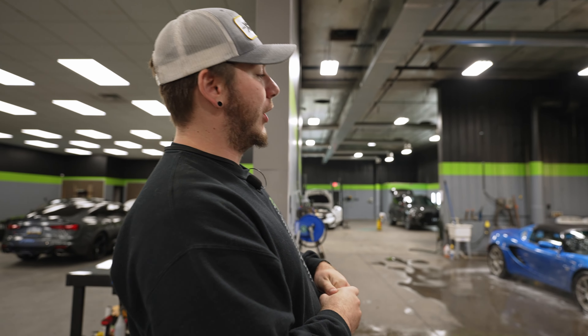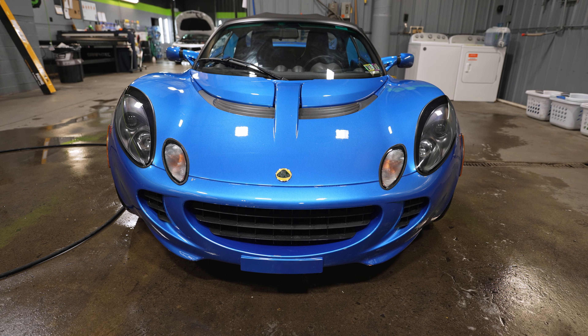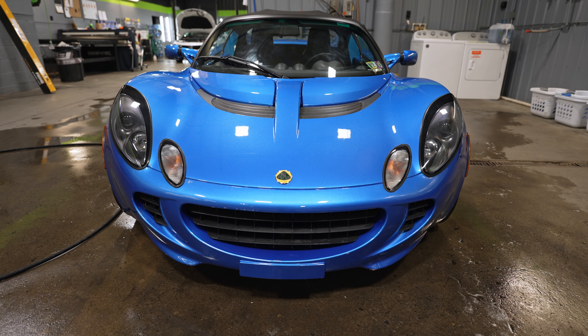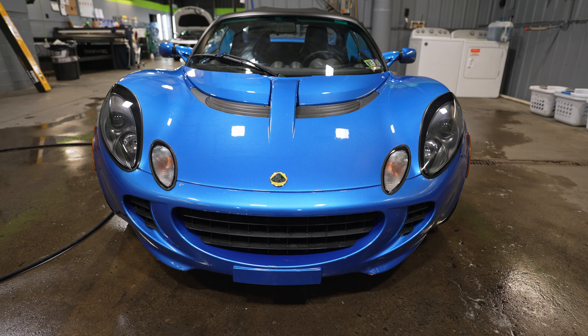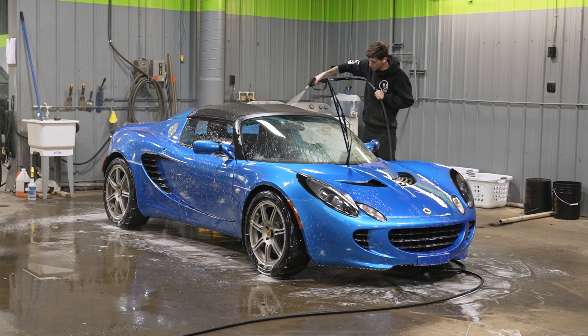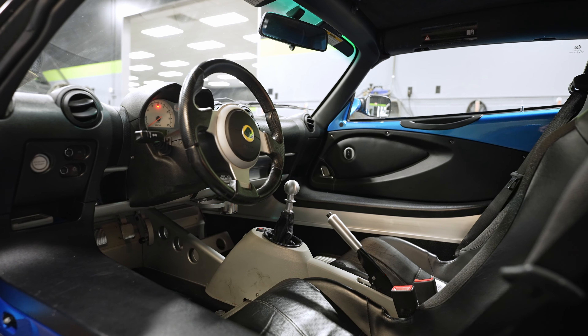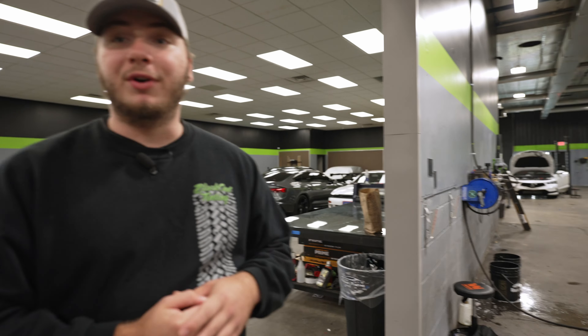Moving on to the wash bay, we have a Lotus Elise. This car has been here for a couple of weeks — if you remember, it had a really old PPF install done on it and we took all the film off. It took a long time to get the glue off. We just finished that up yesterday and it's going to be going to the body shop pretty soon to have the paint touched up, then we're going to reinstall film on that later this month.